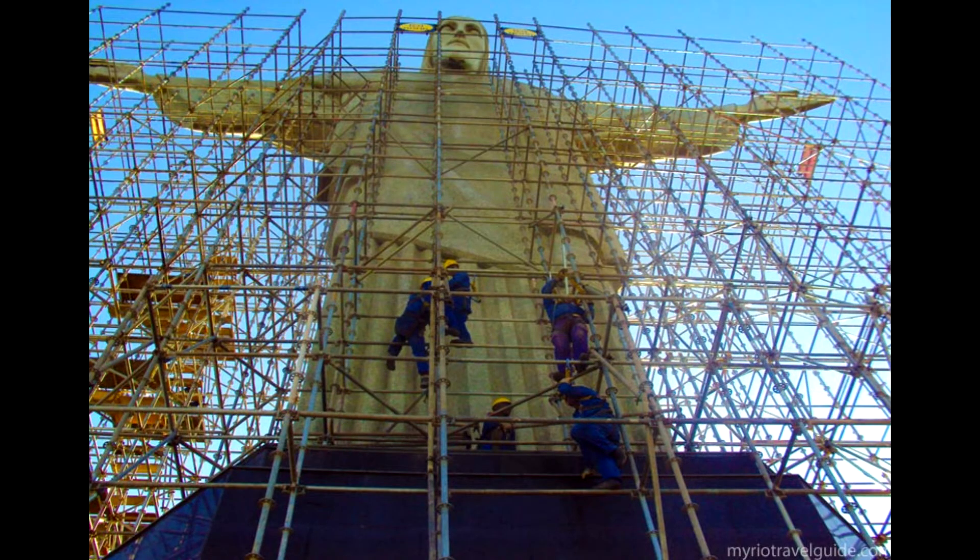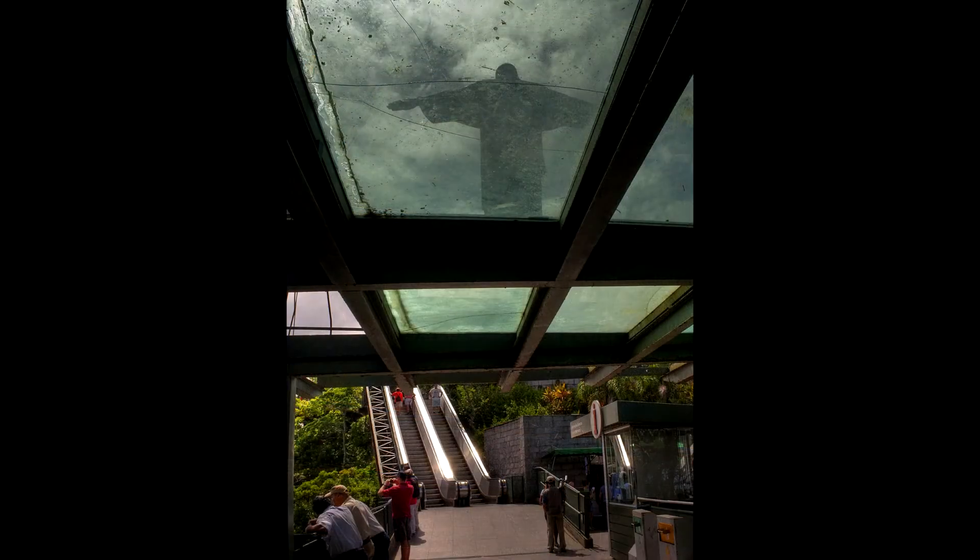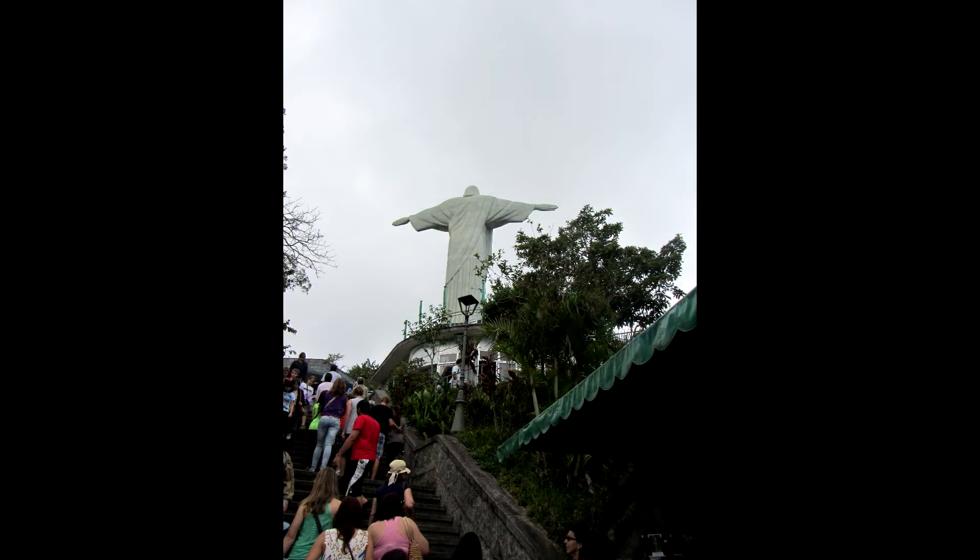A renovation in 2003 made the journey to the top much easier. For years, visitors to Christ the Redeemer had to scale around 200 steps to get from the train station to the statue. After many complaints about accessibility, Rio decided to install a series of escalators and elevators in 2003 to make the route easier. Today, you can get to the statue with the same ease as getting to the top floor of a mall.